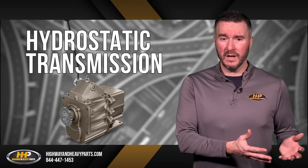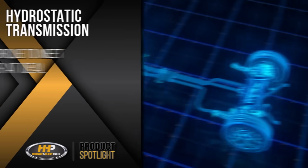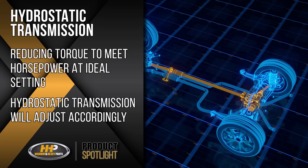The hydrostatic transmission, however, adjusts to match the available power from the engine to do most of the work. If that means reducing torque to meet horsepower at its ideal setting, the hydrostatic transmission will adjust those values in order to do so.